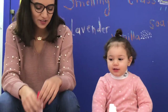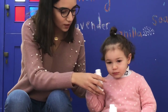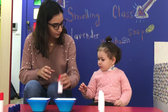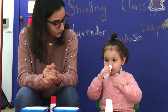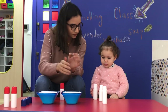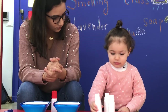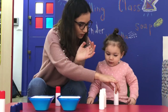I want you please to smell this bottle. And now search for the similar smell. Start with this one please. The second one. What about the last one? This one.